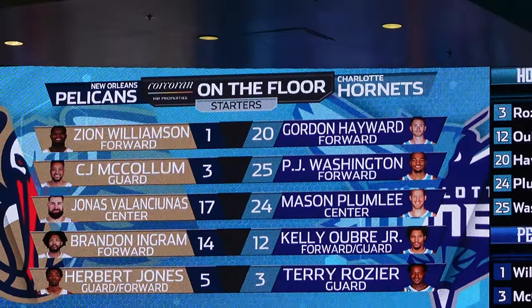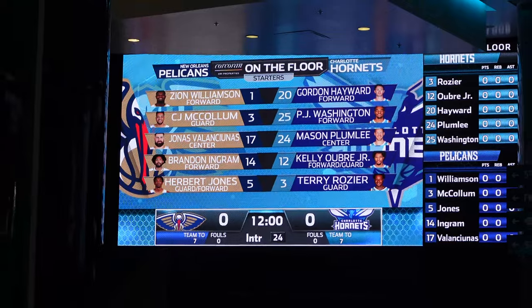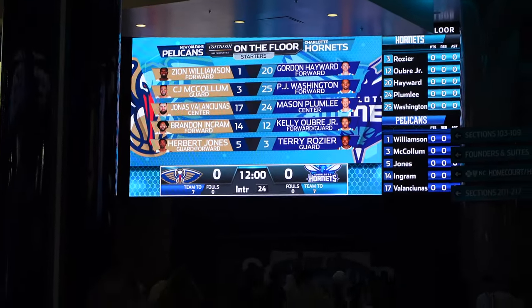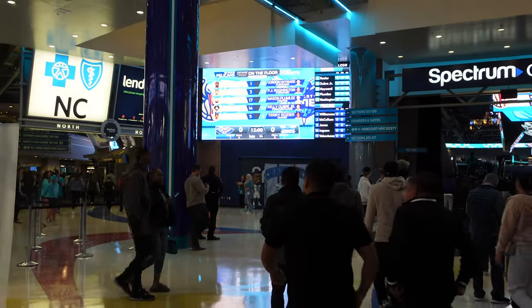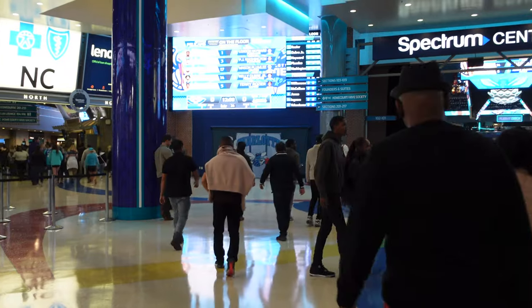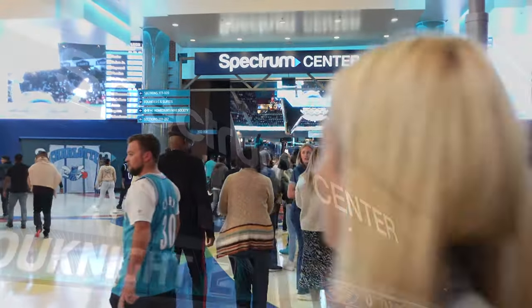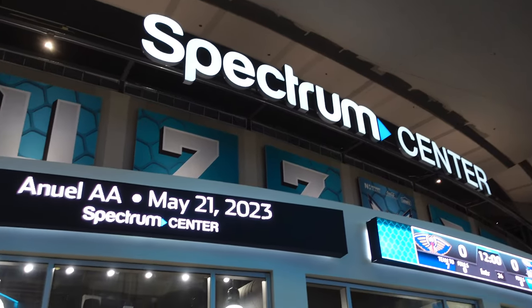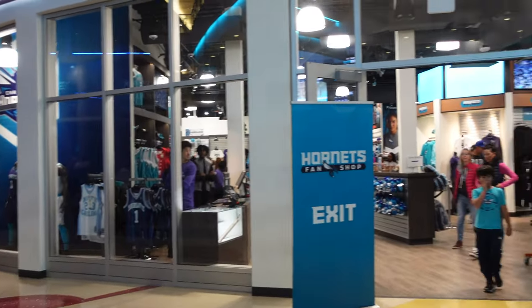We made it through security and there's our starting lineup. Security was much more in-depth than it has ever been — they had an airport-style conveyor belt where they x-ray scan your bag. Hopefully we're all going to be safe because of that. There we go — Spectrum Center. And this is the gift shop right here, they've got a really nice gift shop. Look how big it is.